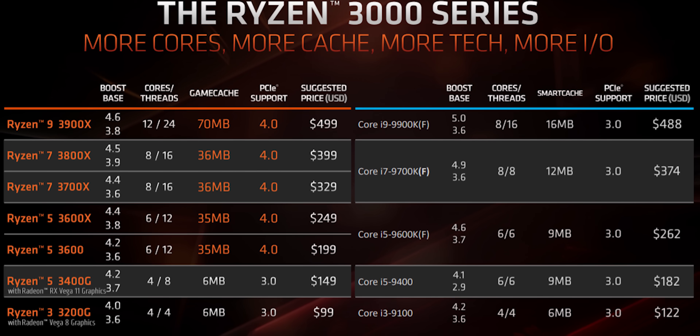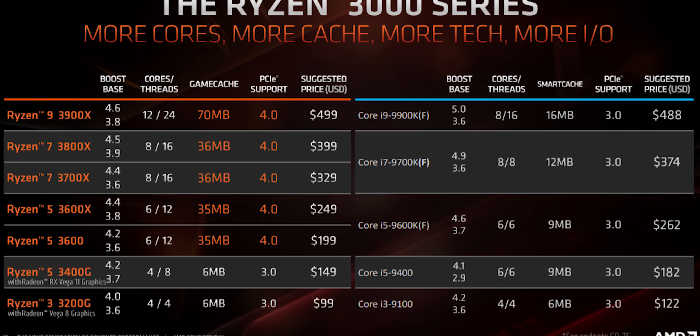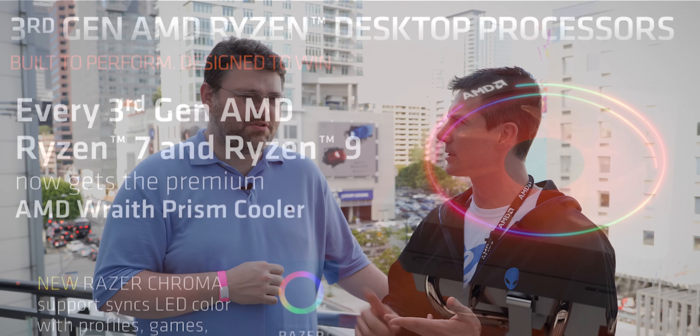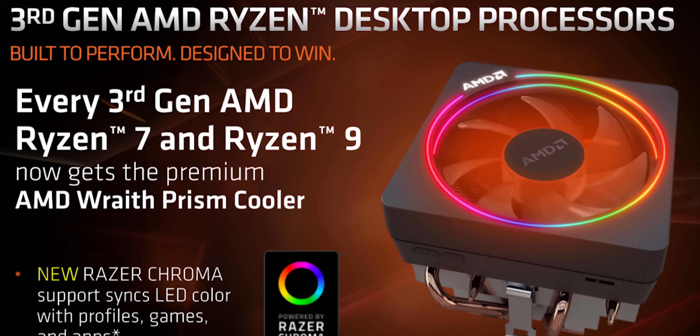They put the Spire on that too. And a better cooler. Speaking of the coolers, the Ryzen 5 3600 gets a Stealth, and then the X gets a Spire. And then all the SKUs above that get the Wraith Prism. So they get the RGB coolers.